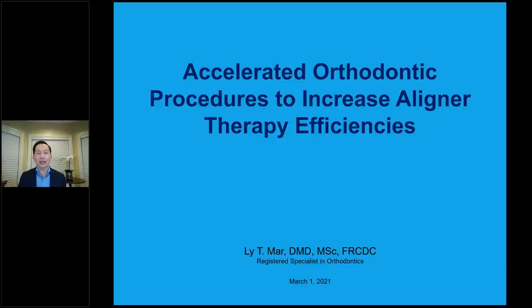Today the topic is about accelerated orthodontic procedures to increase aligner therapy efficiency. In this lecture tonight, we'll be talking about aligner therapy specifically — you will see that I don't have any braces cases in this lecture. Thank you for the opportunity, and thanks to DBN as well for the co-sponsorship of this lecture.